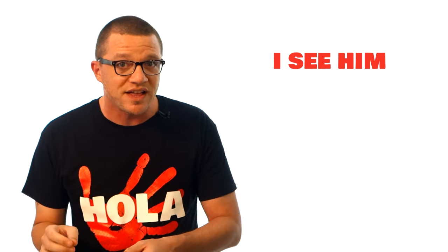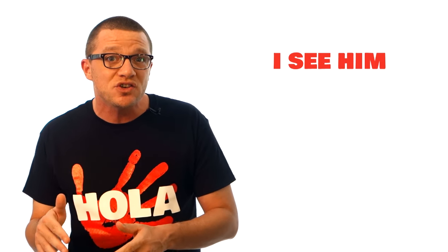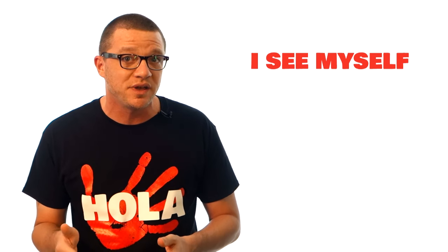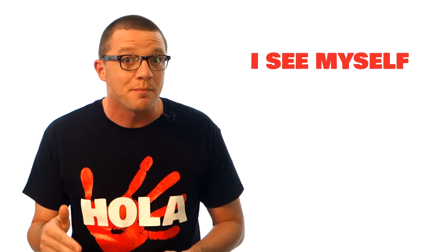This is usually the direct or indirect object, but not always. 'I see him' — that's not reflexive. The subject is 'I' and the direct object is 'him' — they're different. But 'I see myself' — that's reflexive, because the subject 'I' is the same as who's getting the action, the direct object: myself or me.